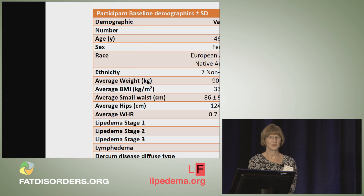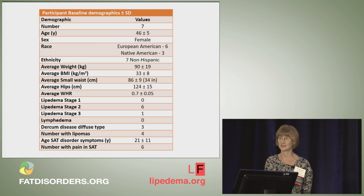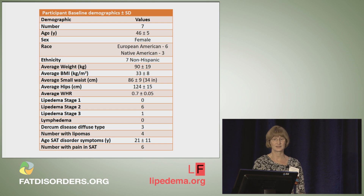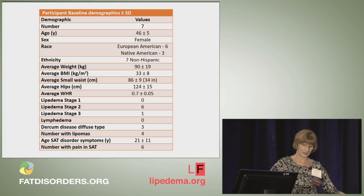In the research study that we conducted, we had seven subjects — only seven because we had only one therapist, who worked six hours a day, six days a week. Our average age was around 46. We had all European-Americans; three of them had some Native American blood, and they were all non-Hispanic. Their average weight was 90 kilograms and their average BMI was 33, so they were considered obese. The waist-hip ratio was less than one, so they were gynoid.